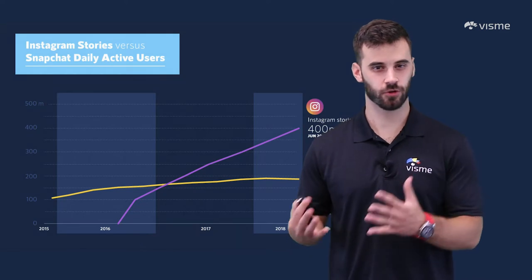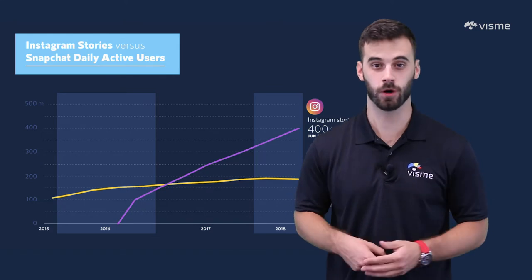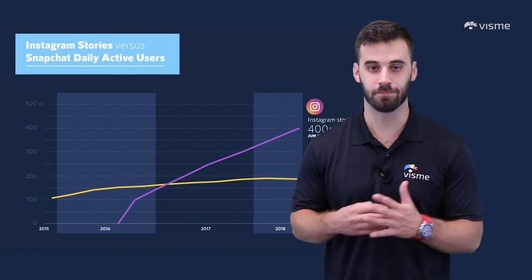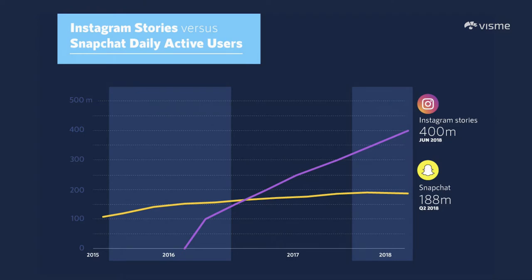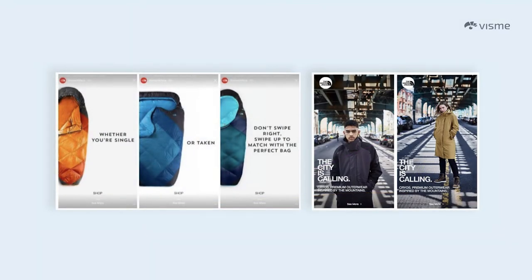Remember when Instagram Stories debuted and everyone clamored about how they copied Snapchat? Well, people weren't wrong, but Instagram made a brilliant move. In under a year's time, more Instagram Stories were being watched than Snapchats. With Instagram Stories, marketers can be spontaneous and authentic — they're not spending all their time crafting the perfect post. These posts disappear after 24 hours, so companies are marketing in the moment. Stories can consist of behind-the-scenes footage, user-generated content, or product-based content, which North Face took advantage of in this example.